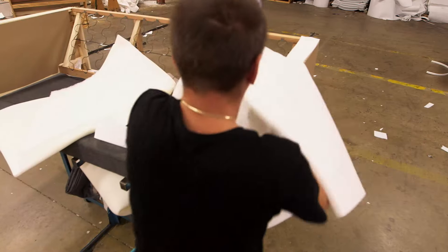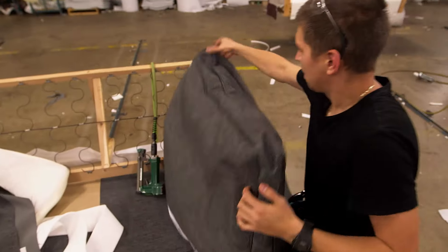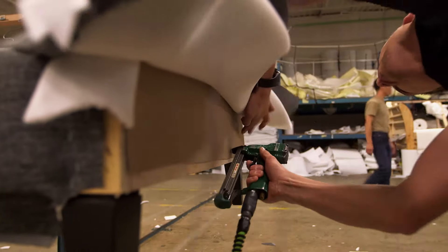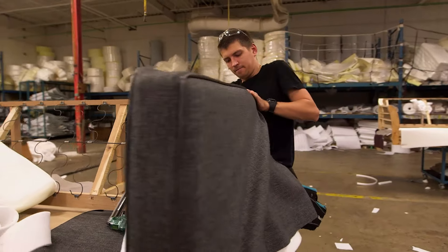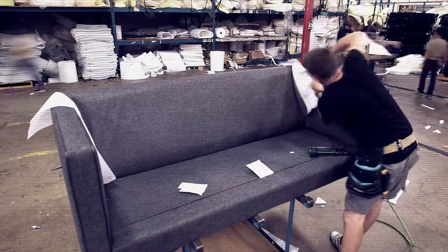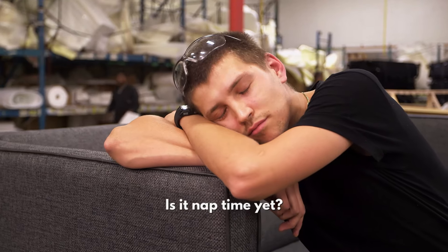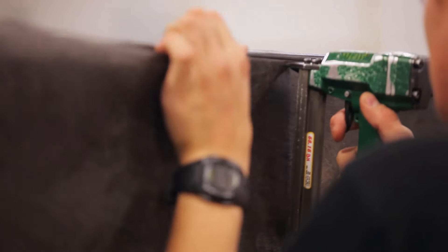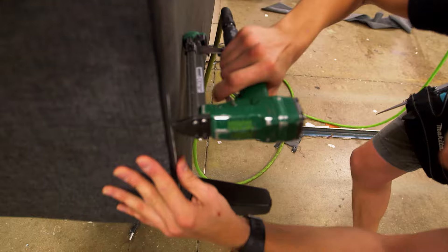That's the job of Andreas. Andreas covers the arms in foam and then the body of the sofa, stapling and trimming as he goes. This is a process which takes several hours, but we asked Andreas to do it at ten times the normal speed. Studs are hammered into the legs, and a fabric liner is added to the bottom to protect against dust.